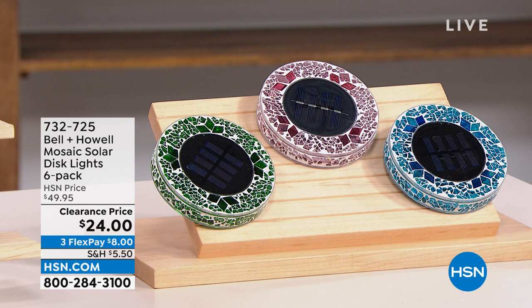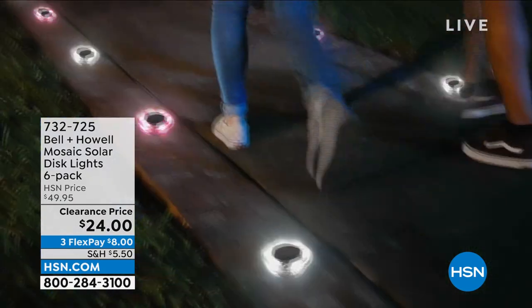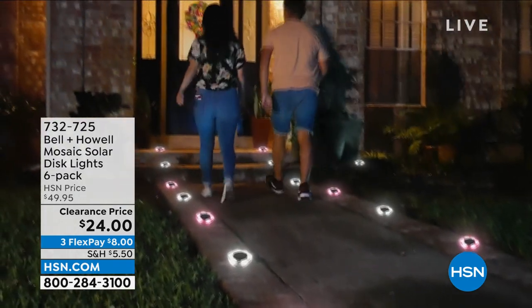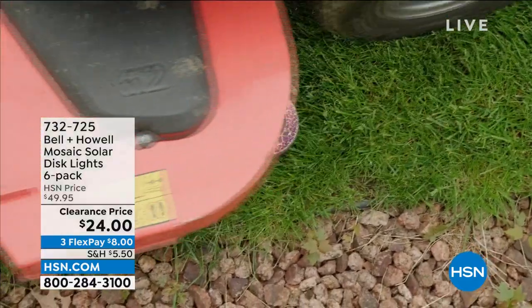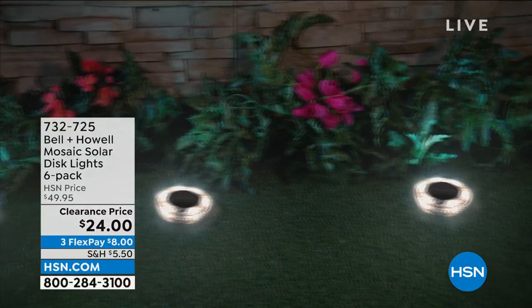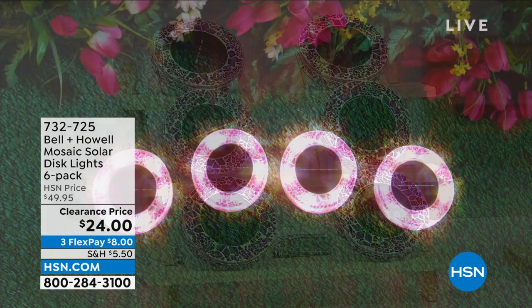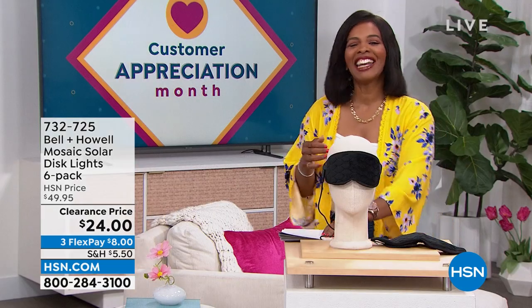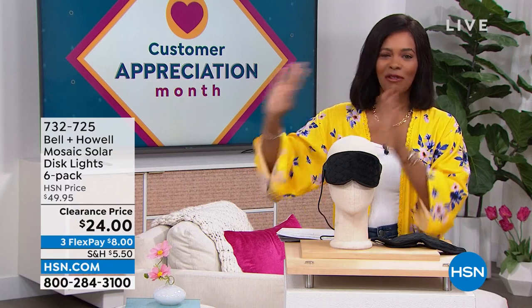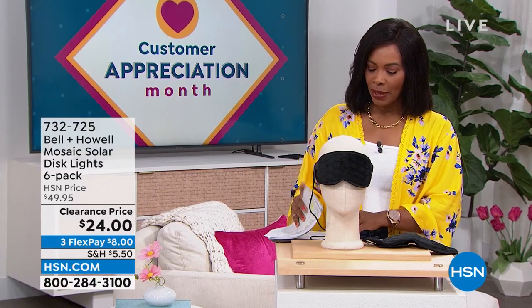This is the Bell and Howell Mosaic Solar Disc Lights, and you're getting six of them — just choose your color. They're a beautiful mosaic during the day, but at night the solar takes over, the light comes on, and all of a sudden you've illuminated your walk path, your garden, your front door, or wherever you like to hang out in the backyard. You're getting six of them for half price, on FlexPay for $8. Item number 732-725.